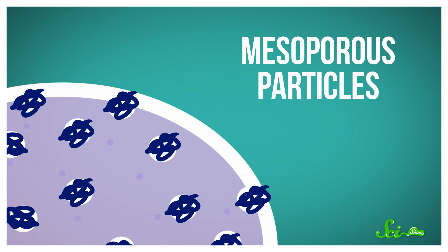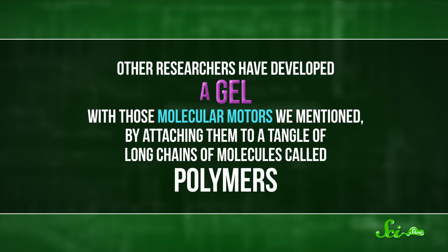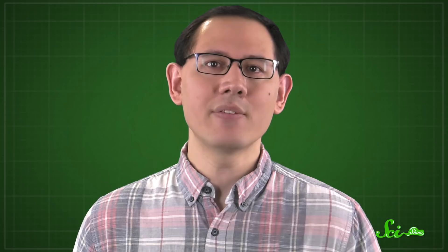Some researchers have proposed that molecular machines could be used to deliver drugs in the body. For example, mesoporous particles have lots of little holes that release their contents in response to ultrasound waves, kind of like little salt shakers. Filled with the right drugs, we could load these particles onto a molecular transport machine to dose tumors with cancer-fighting molecules. Other researchers have developed a gel with molecular motors by attaching them to a tangle of long chains of molecules called polymers. When you shine a light on the material or heat it up, the motors reel in the fibers like fishing line, shrinking the volume of the gel — and if we could find a way to extract that stored energy back out, this could be a step towards a new kind of solar battery.